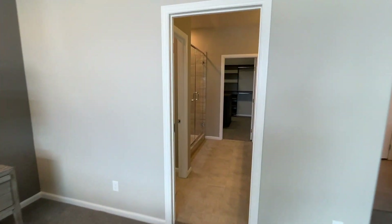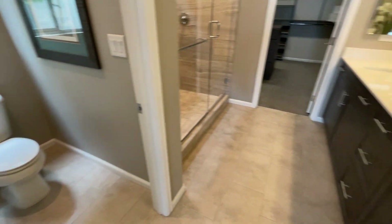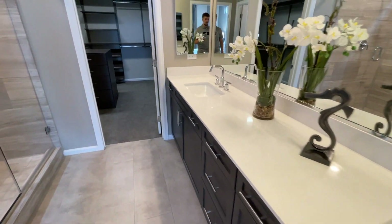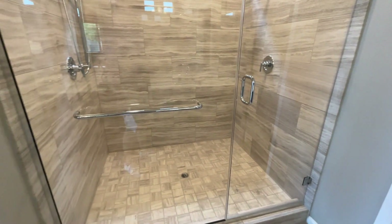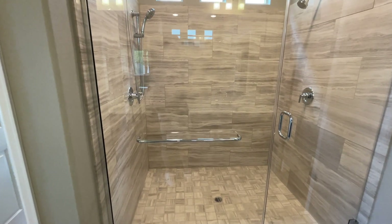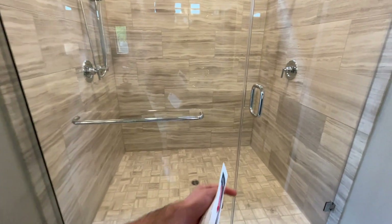Walking into the master bath, we've got your water closet to the left, double under-mounted sinks, and then a huge walk-in shower, which could be substituted with a tub and shower combo if you prefer.